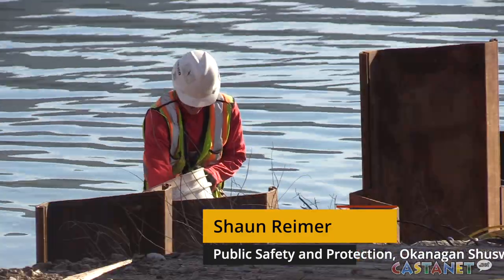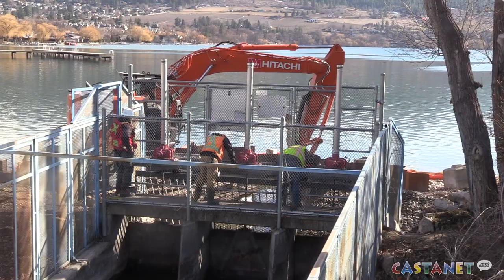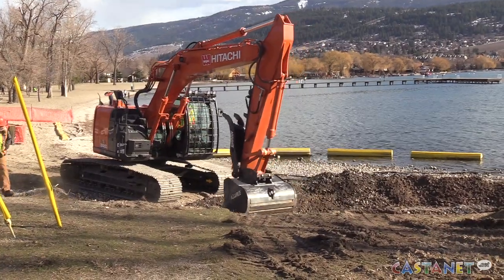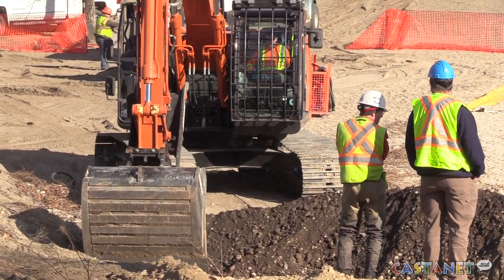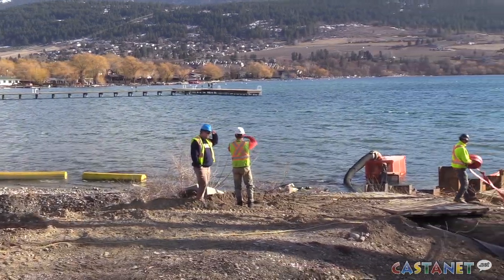We've closed off the dam. We're pumping water out of the lake directly into the creek. And then in front of the dam, we're removing some gravel that will help us to get a better flow through to the dam, so that it will help us lower the lake in anticipation of a high runoff event or during a high runoff event. Again, that helps us get the water out of the lake more efficiently.